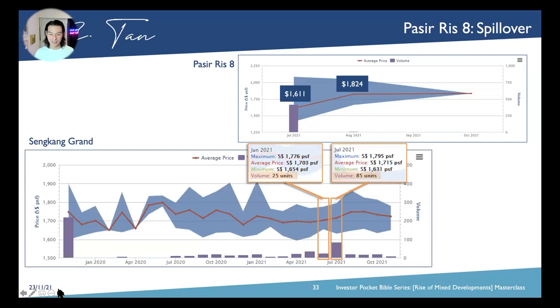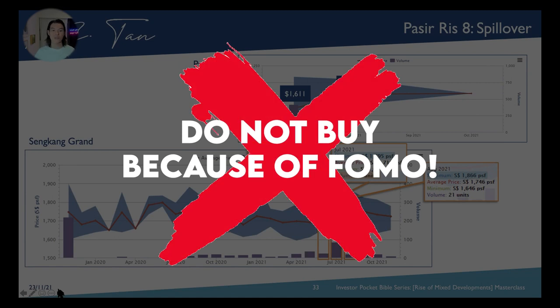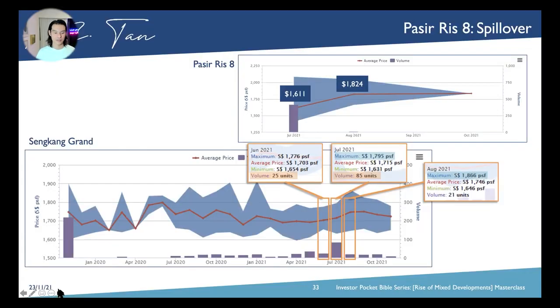The very following month in August, the developer was so confident they increased the price by close to 80 PSF — from $1,795 all the way to $1,866 PSF. So again, if you buy on a hike, you are buying by way of FOMO, and this is what you want to avoid in today's dynamic real estate — and most of them are Singaporeans, as you learned from the Canninghill buyer profile.